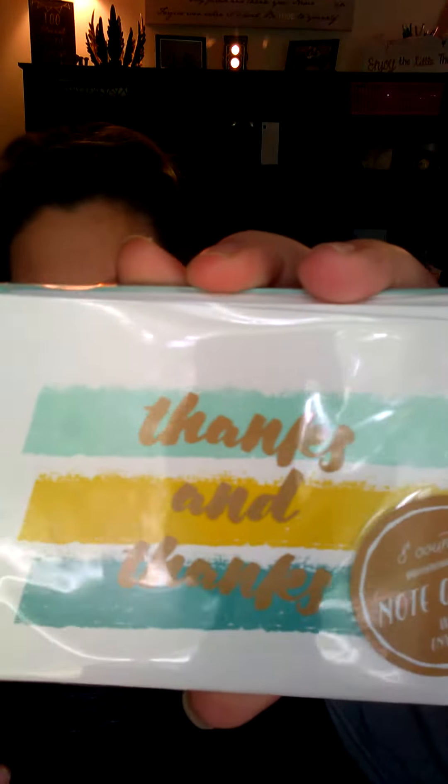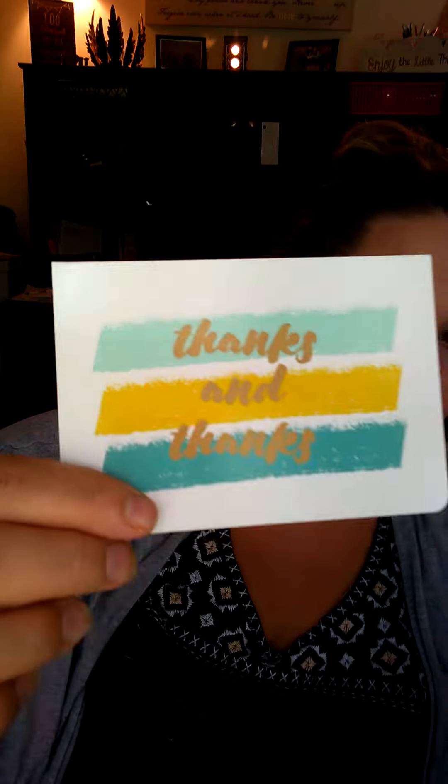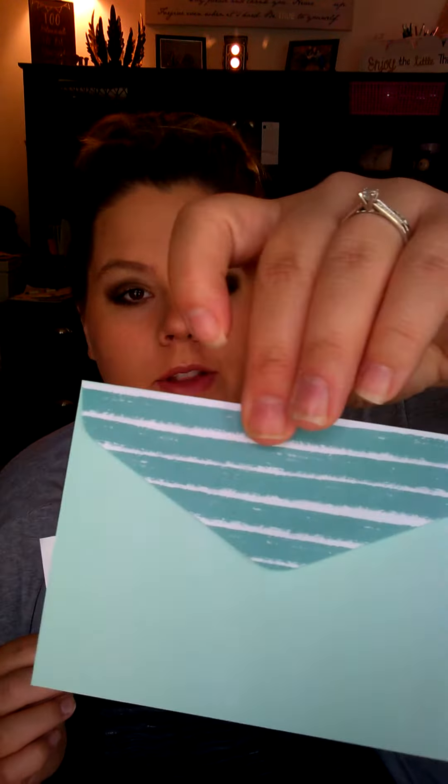Next is this one right here. It says on the front "thanks and thanks." It just comes with a pretty minty blue colored envelope with little stripes on the back.